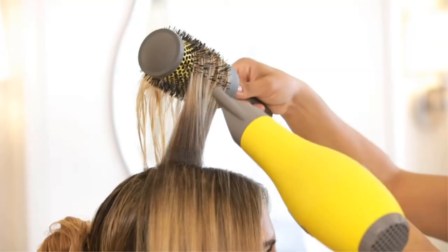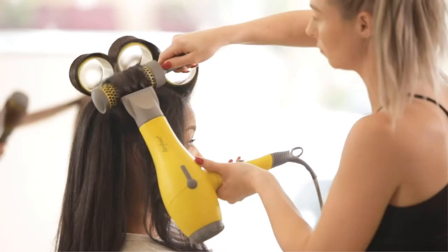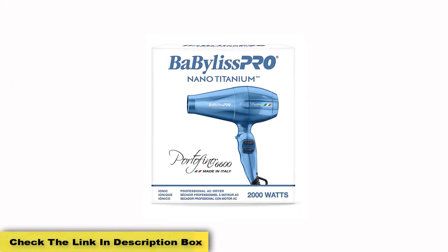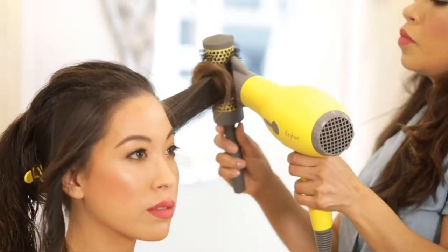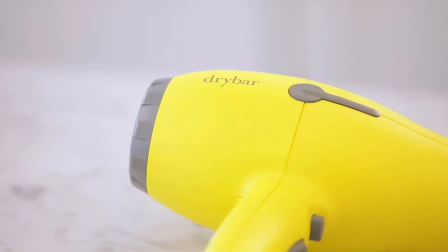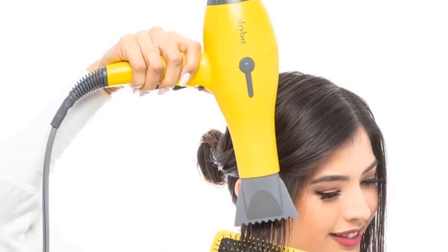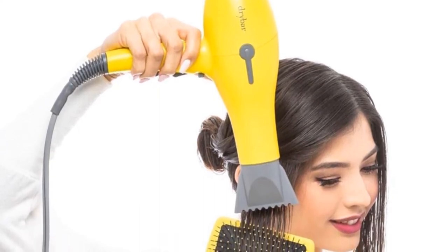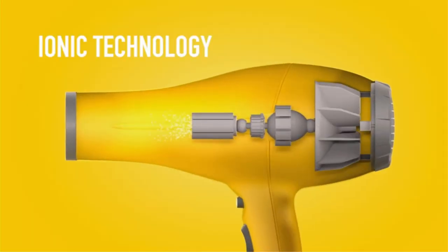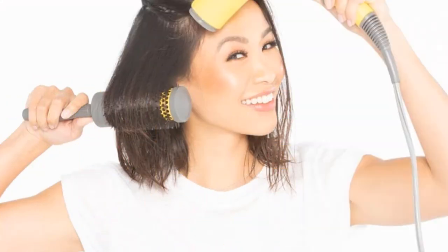The Buttercup has 3 speed settings and 2 heat settings on the front of the handle, and comes with 2 smoothing nozzles. Even on high, the airspeed didn't feel strong, but it dried long hair a bit faster than the ultra-powerful Dyson, just without the ultra-shiny, soft feel. It didn't perform badly, but the Buttercup wasn't a standout. It regulates the temperature of airflow to ensure hair isn't damaged by excessive heat buildup. On test, it was certainly one of the faster hair dryers reviewed, taking just 3 minutes and 47 seconds to fully dry below-shoulder-length fine hair, but it's also one of the noisiest, measuring 82 dB on its fastest setting.